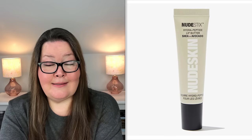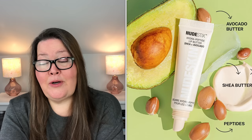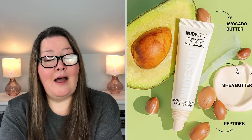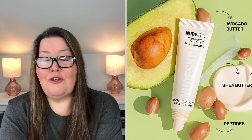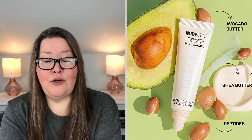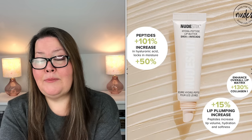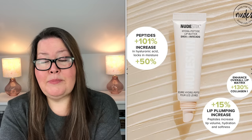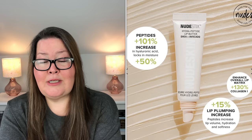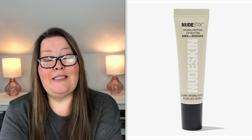Next, we have the Nude Stix Nude Skin Hydropeptide Lip Butter in Clear Gloss. It has a $20 value but in refills it is $6.30. Another spring fave is back — the Nude Stix Lip Butter works its magic for super soft and nourished lips. This glossy lip balm is formulated with natural avocado and shea butters to keep lips ultra-hydrated. The 2% tripeptide complex plumps, nourishes, and hydrates the lips for a super perfect pout every time. It is clean, vegan, cruelty-free, sulfate, phthalate, gluten, paraben, and synthetic fragrance-free, and it's 0.34 ounces.